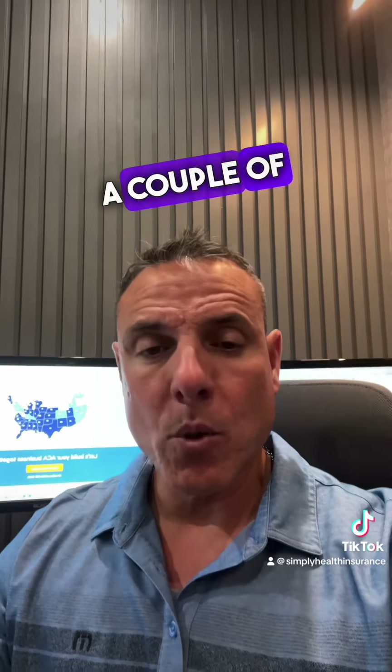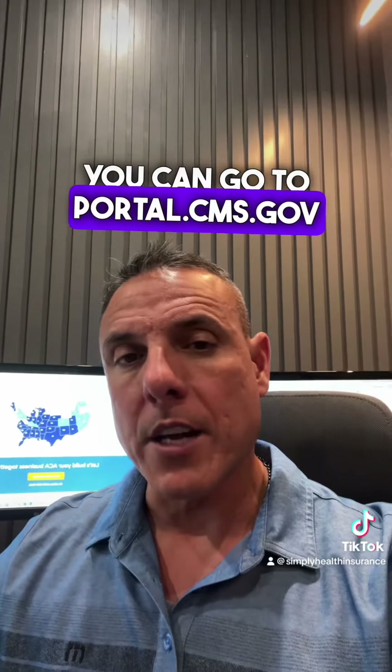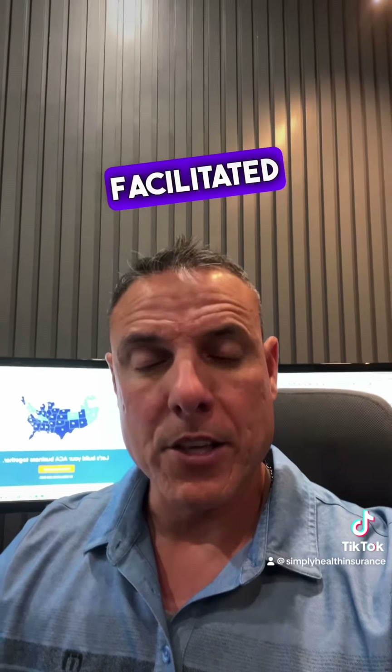It came out a couple of weeks ago for 2024 and it is live. You can go to portal.cms.gov and start your certification, assuming you are going to be selling in one of the federal facilitated marketplace states.